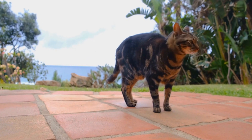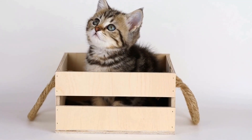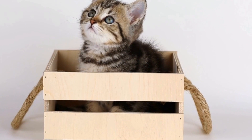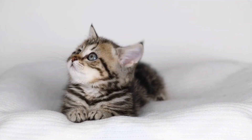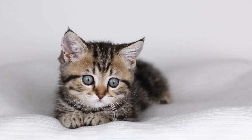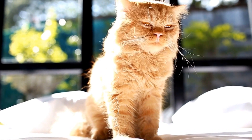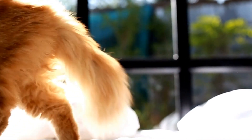While it may seem impossible to prevent cats from indulging in their favorite sock drawer adventures, there are a few measures we can take to minimize the occurrences. Firstly, keeping the sock drawer closed or securing it with a latch or baby-proofing lock can limit their access. Alternatively, providing cats with their own designated play area equipped with toys and scratching posts can divert their attention away from the sock drawer.